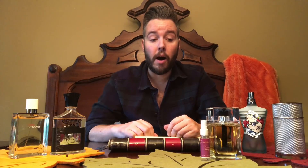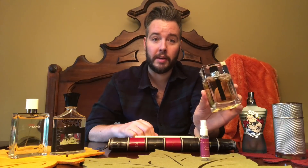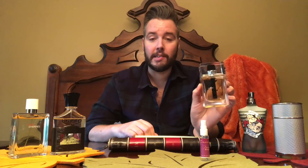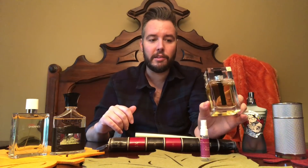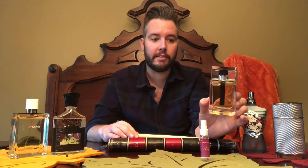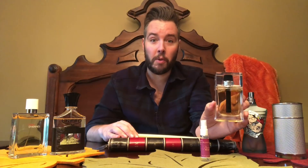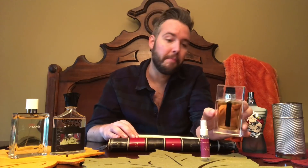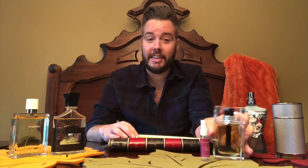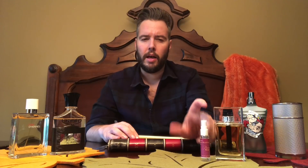Dior Homme was my compliment magnet this week — I got like four or five compliments the day I wore it. There's something about the way it projects on me — it just projects and projects for hours, which is why I think I get a lot of notice. Even a stranger in a store told me I smelled amazing. Baccarat Rouge 540 also got me one compliment on Friday.